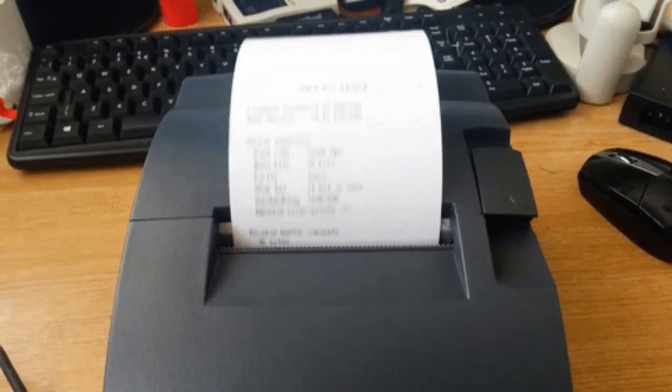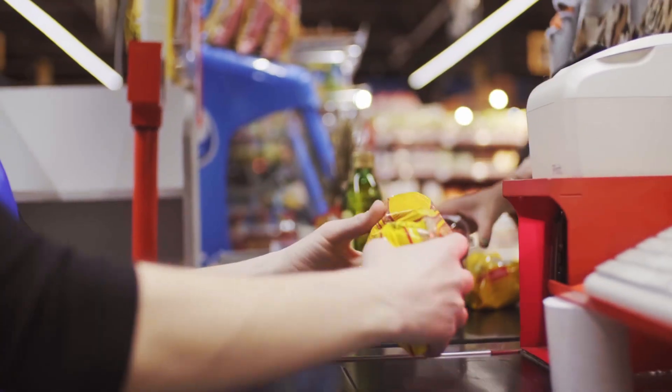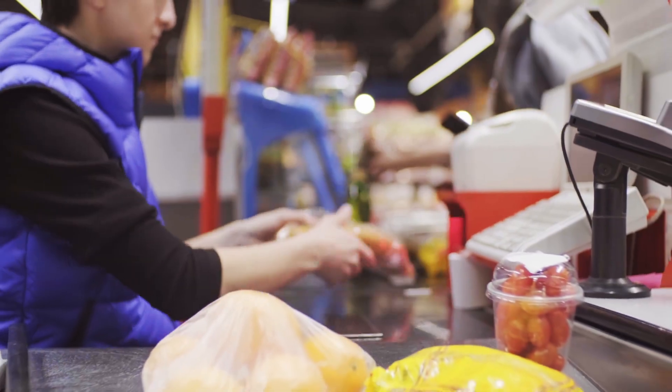The third component is the receipt printer, which generates receipts for payments made by customers. The barcode scanner is the next component — in retail situations, it's often used to scan the unique barcode on products and automatically update the product count based on items sold. Another significant piece of technology is the card machine, which can read data from a credit or debit card and process payments.